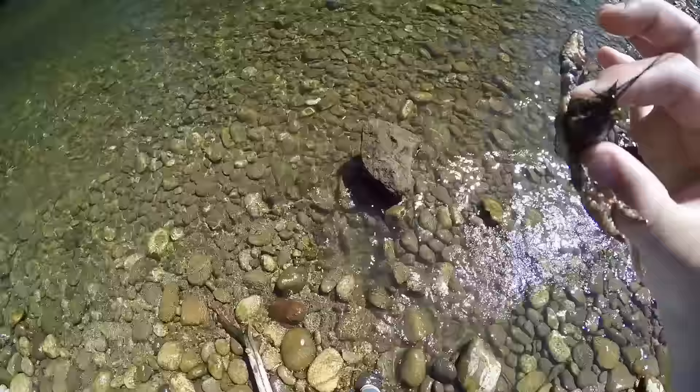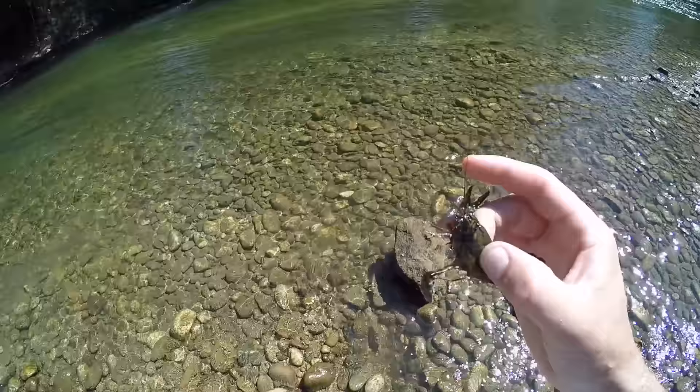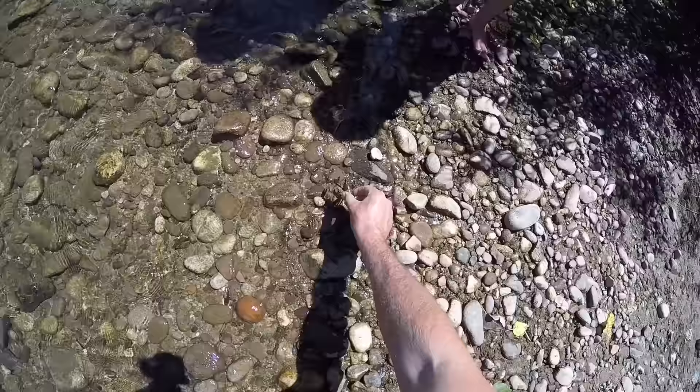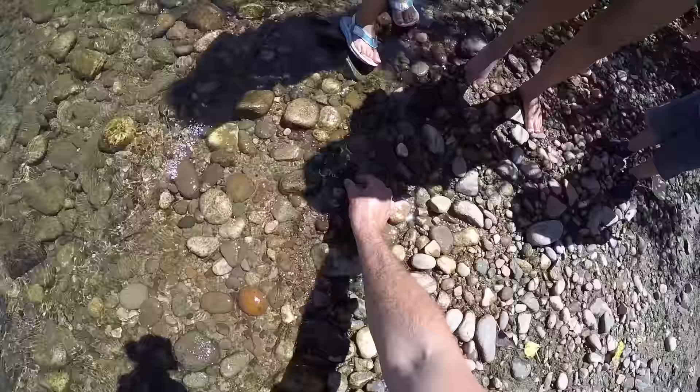I'm going to let him pinch me. His claws are still hard, actually. Have you guys found anything yet? No. Would you like a crawdad? I'll set him right there and you guys can play with him if you want. Cool. Thank you. You're welcome.